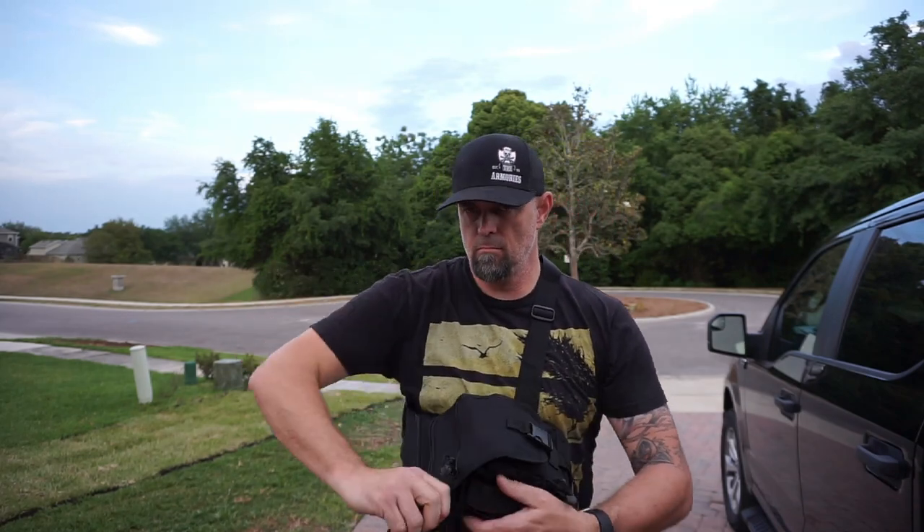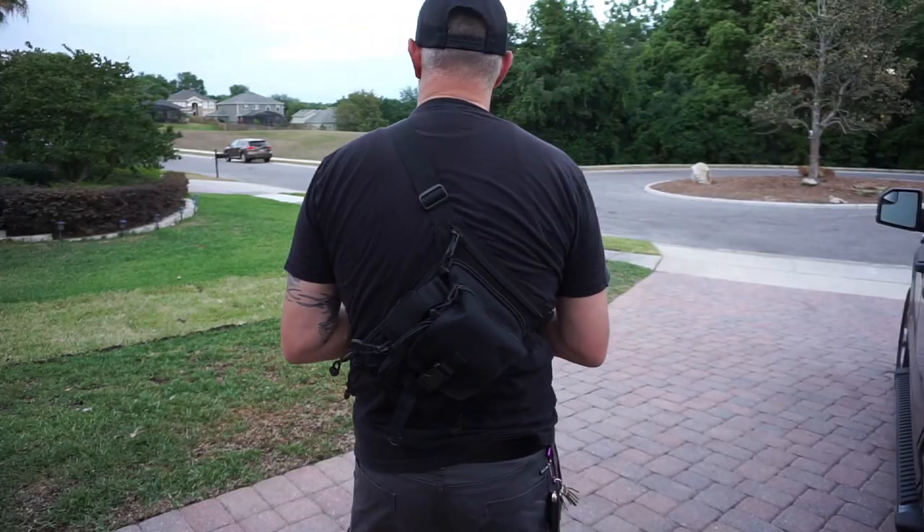Check out the link in the description below where you can pick up yours today, and let them know that Drop It Like It Scott sent you.